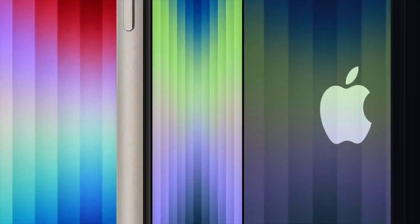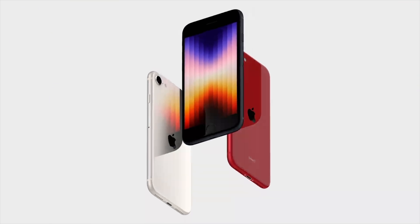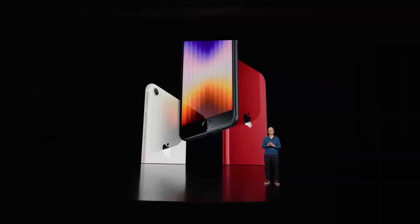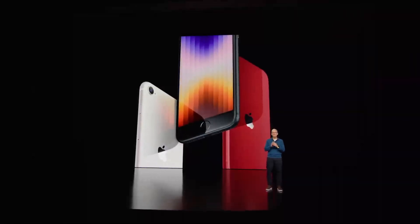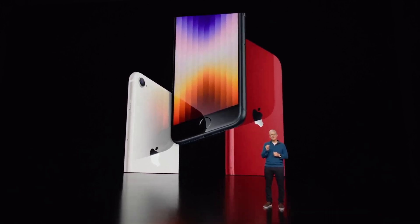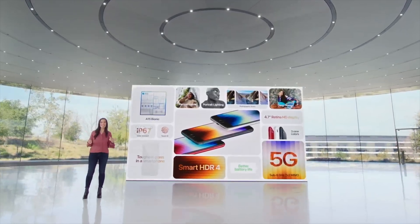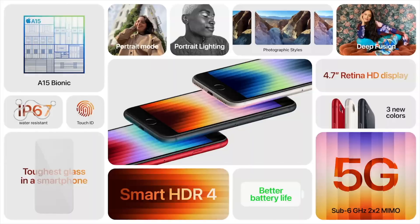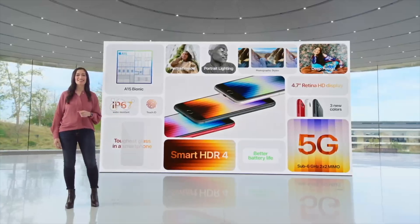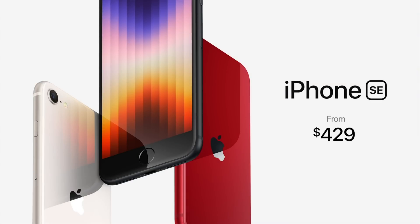Starting with the iPhone, we have a new iPhone SE powered by the A15 Bionic, offering the same level of power as the iPhone 13. It's IP67 water resistant, retains Touch ID, and has Smart HDR 4. It offers improved battery life and most importantly you get 5G sub-6 GHz connectivity. It's a big seller for Apple so this is going to be just that again for them.